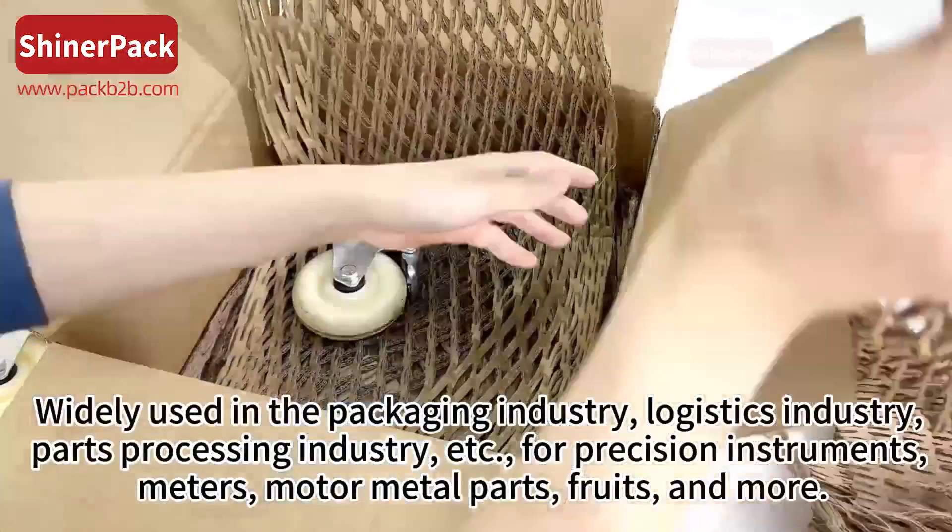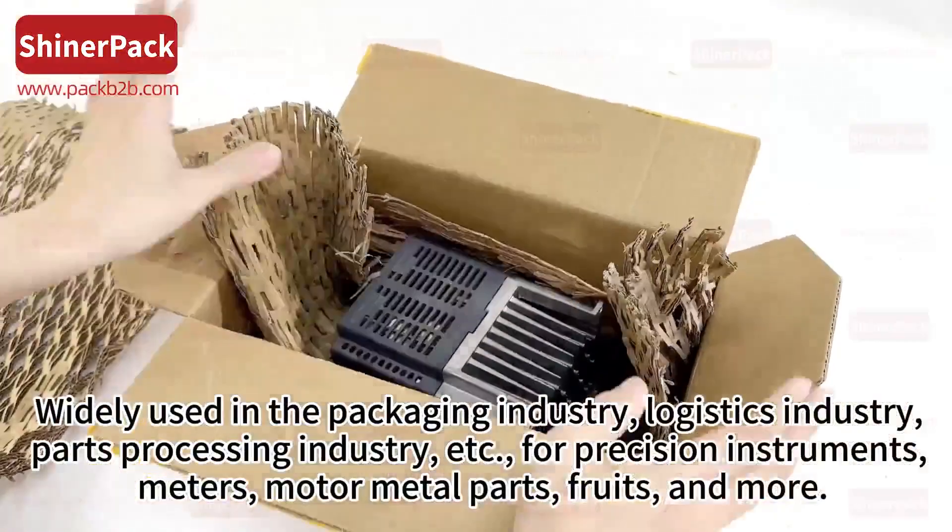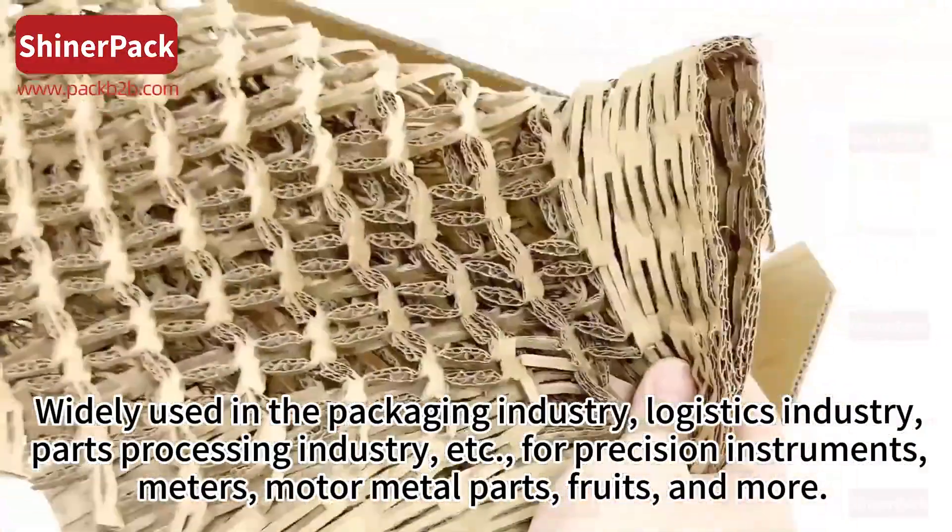Widely used in the packaging industry, logistics industry, parts processing industry, and more. Suitable for precision instruments, meters, motor metal parts, fruits, and more.